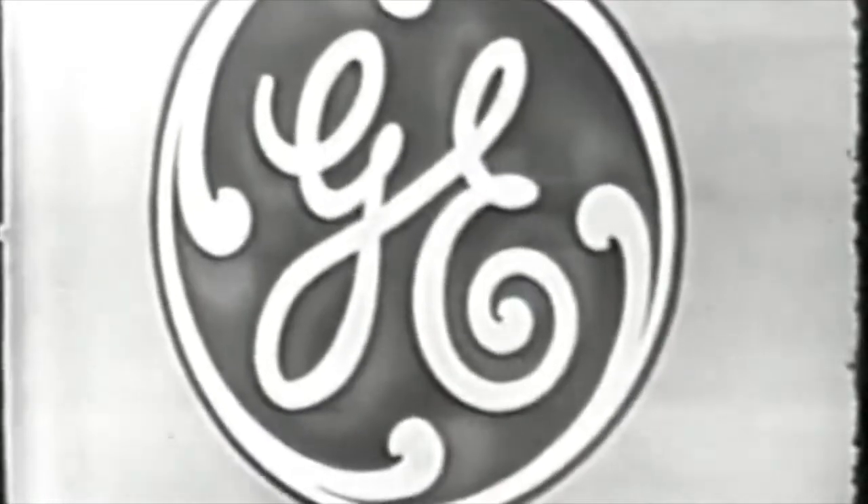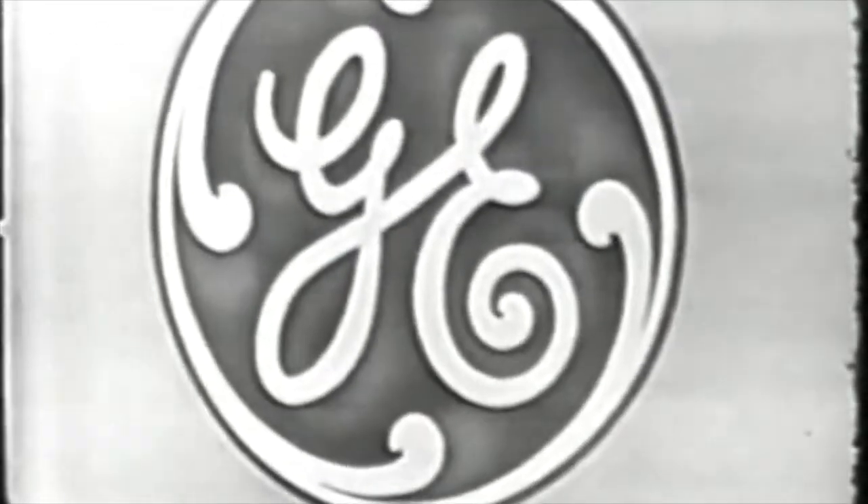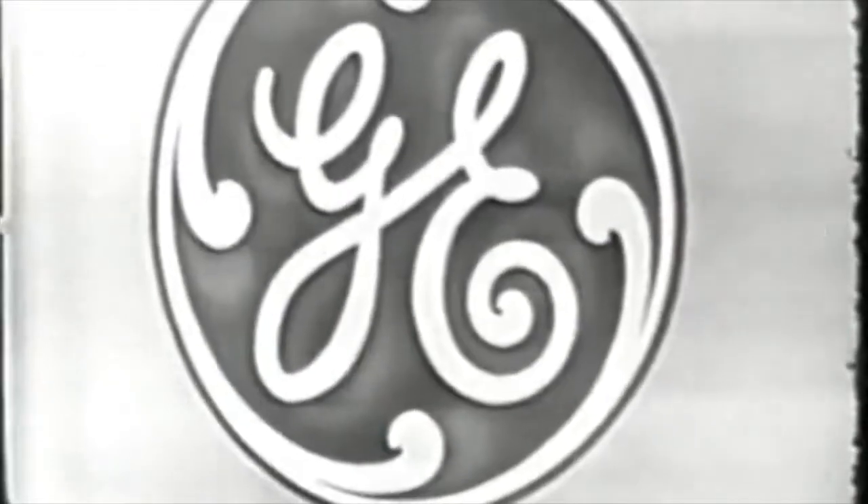The General Electric Monogram is your assurance of truly satisfactory service from fluorescent lamps. When you buy a General Electric fluorescent lamp, you're assured of top quality. Every GE lamp is backed up by an army of research scientists, engineers, and technicians who work constantly to improve processes, materials, and machines.